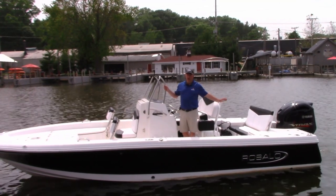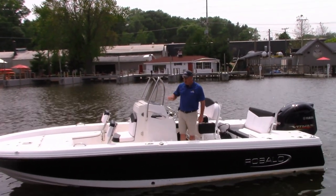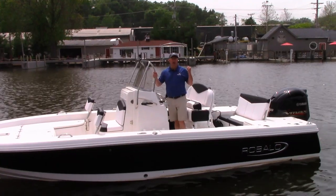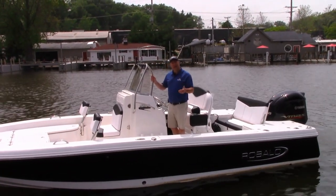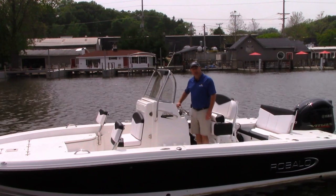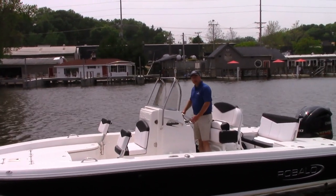You've got three live wells, plenty of passenger seating, rod storage, lockable rod storage, and even a port-a-potty compartment built into the console. We're going to show you how this boat performs with a very powerful Yamaha 250 horse V-Max in the back. Take a look at the beautiful profile of the Ravallo Cayman 226.